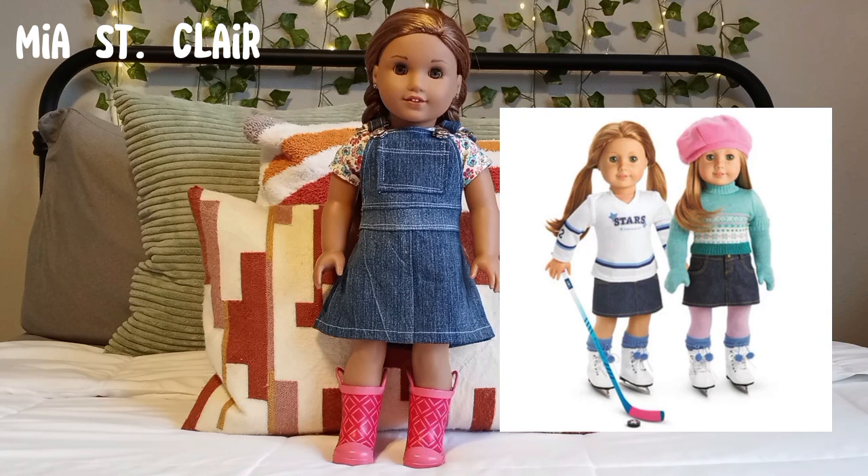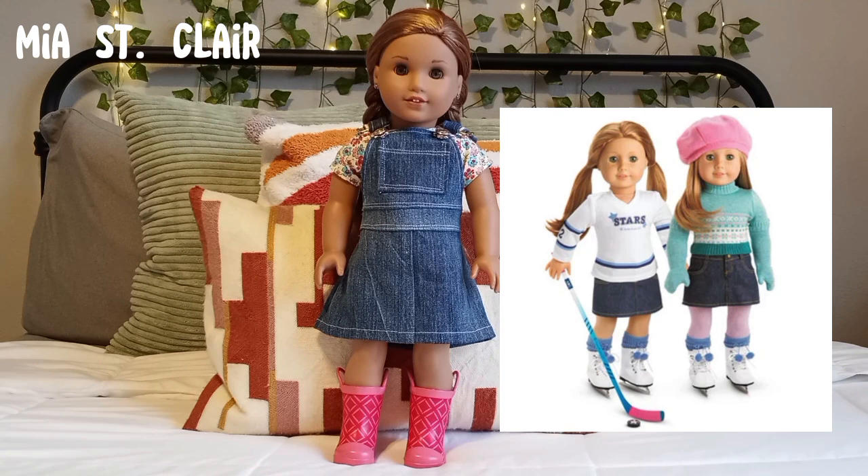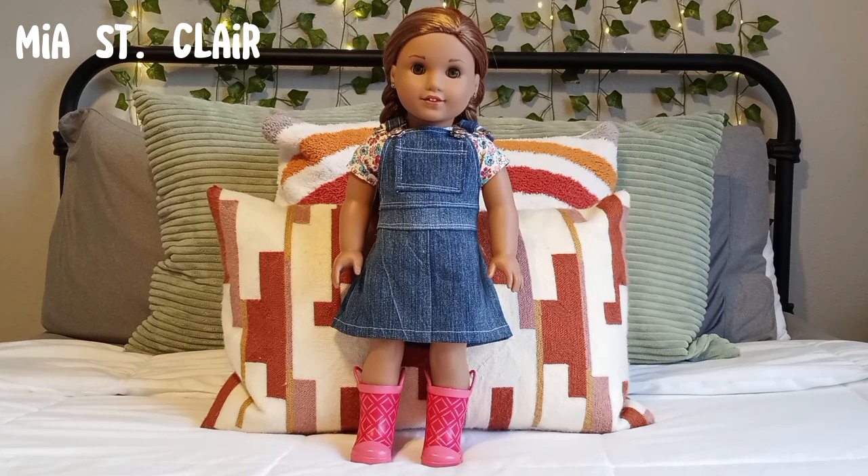The first outfit is from Mia St. Claire's collection — it's her two-in-one skate outfit. I just think this outfit is so adorable. It's very unique: it has the hockey jersey with the hockey stick, as well as the little skirt and sweater with the hat. It has a lot of stuff that is very unique for American Girl. Because she's one of the older dolls, her collection is somehow better and her outfits are a lot more unique than some of the new dolls. She's into a sport we haven't really seen in a really long time.